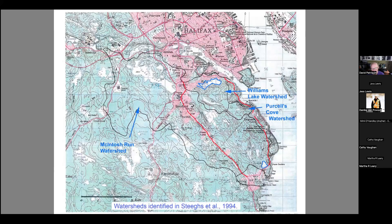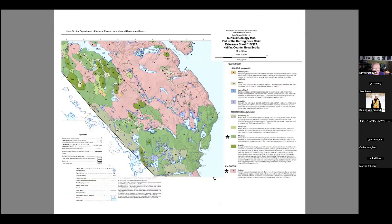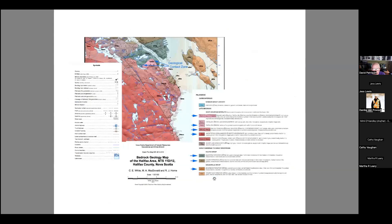The McIntosh Run watershed includes quite a lot of dirty water. Then there's the Williams Lake watershed, which is about three-quarters within the backlands but also includes an urban component. There are some smaller watersheds near Herring Cove as well. I like to think about wetlands in the context of watersheds and watercourses rather than as isolated wetlands. Geologically, looking at the surficial geology, most of it is described as bedrock — either bedrock or very shallow soils over most of the area.